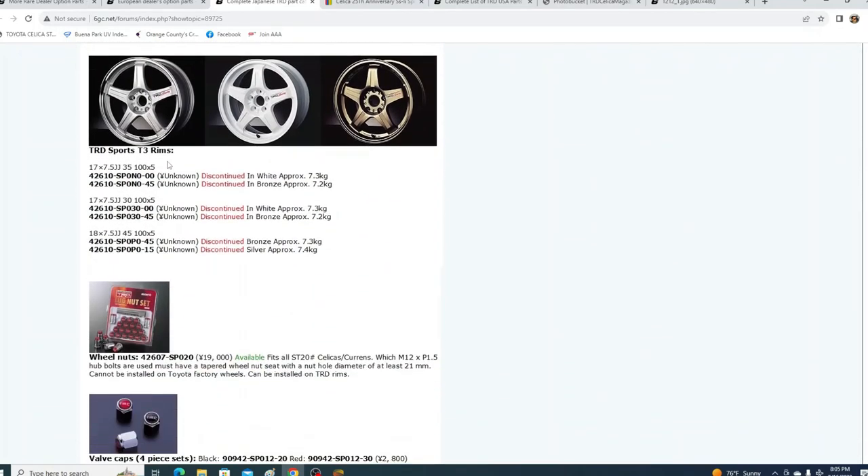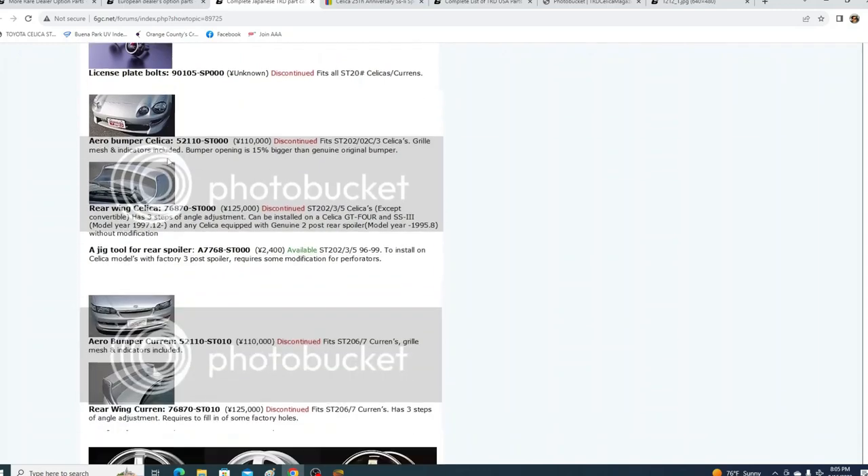Rusty posted in 2013 that the parts called TRD side skirts and TRD splitters are not listed in the TRD catalog, as they are not TRD parts. We have clear proof that these are the only things in the brochure and catalog that exist for TRD exterior parts, even though people continuously call them TRD side skirts and front spats and rear spats.